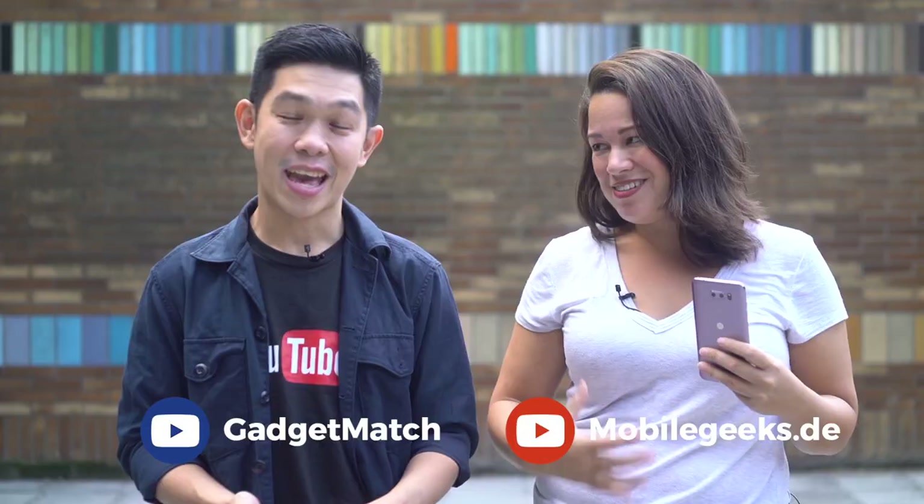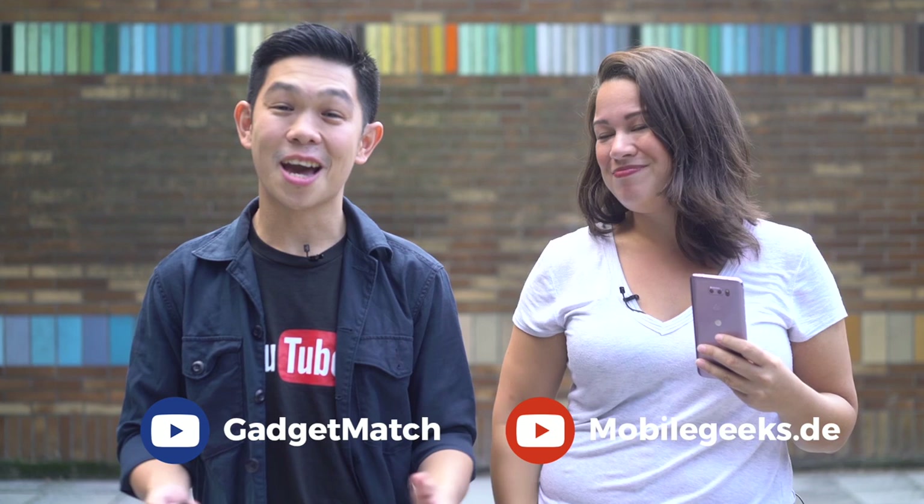And while you're at it, check out our YouTube channels: MobileGeeks.de and YouTube.com/GadgetMatch. Until the next video, I'm your host Nicole Scott, and I'm Michael Josh. Thanks for dropping by.